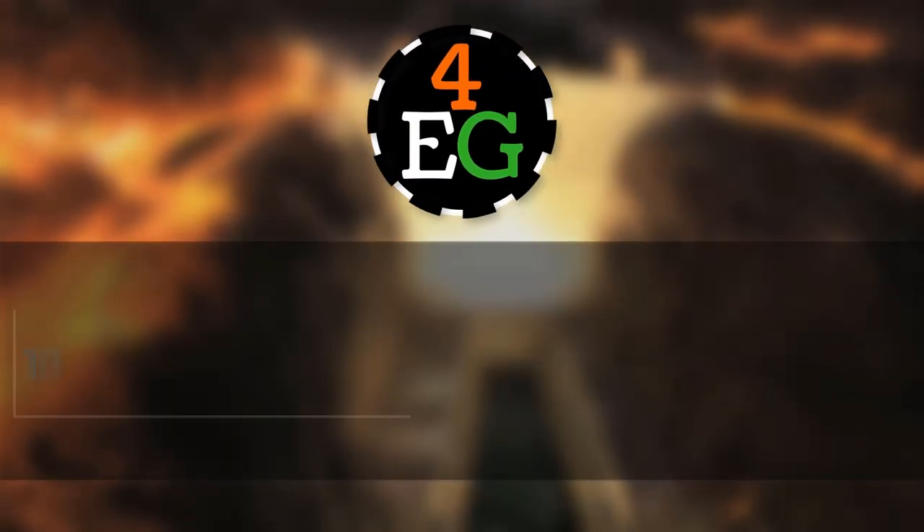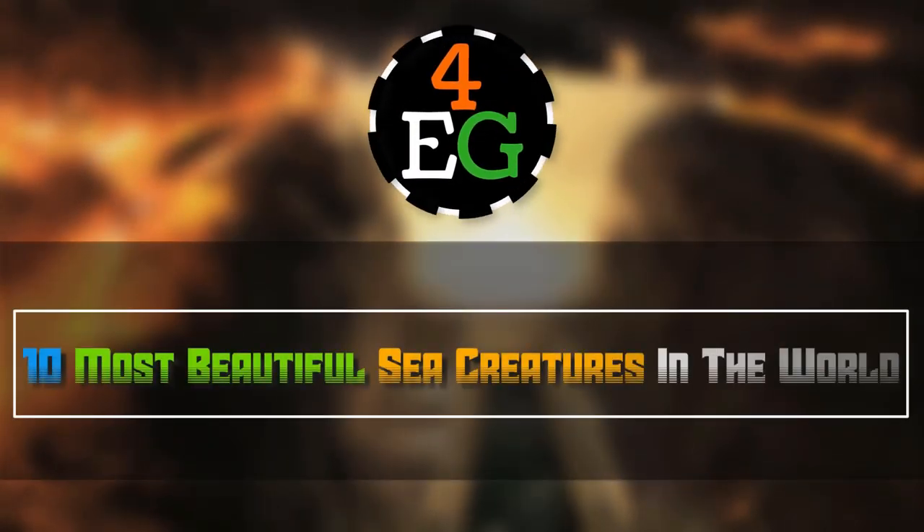For Evergreen Presents: 10 Most Beautiful Sea Creatures in the World.